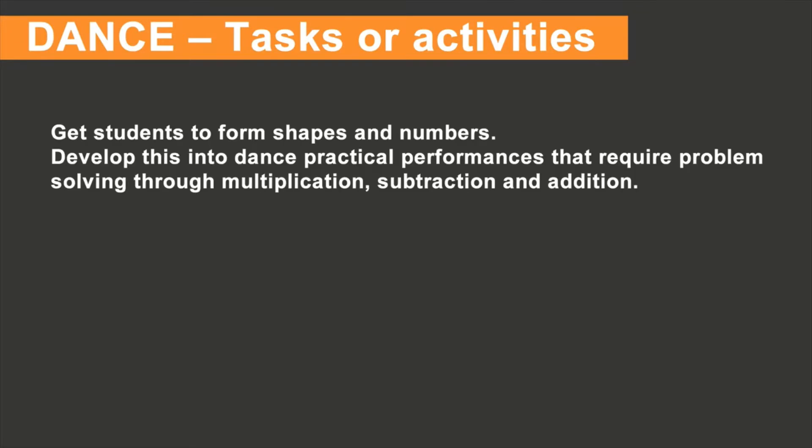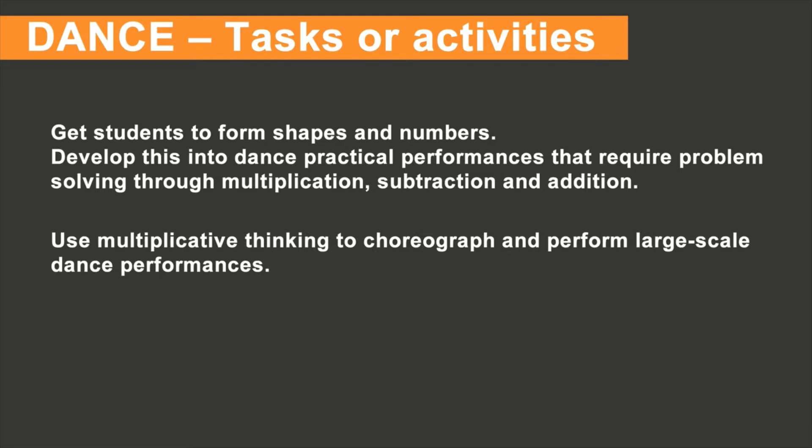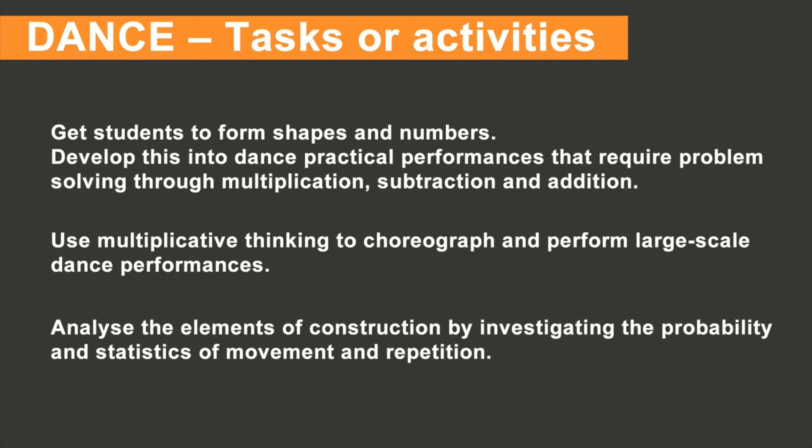Here are six activities you can use in a stage four or five classroom. One: get students to form shapes and numbers, and develop this into dance practical performances that require problem solving through multiplication, subtraction, and addition. Two: use multiplicative thinking to choreograph and perform large-scale dance performances. Three: analyse the elements of structure by investigating the probability and statistics of movement and repetition.